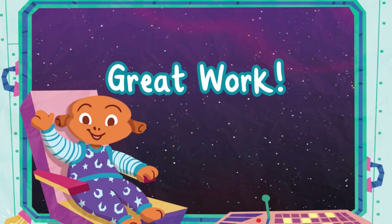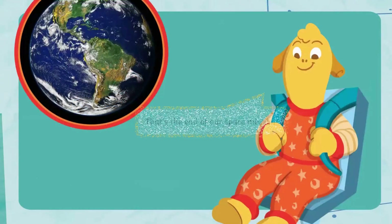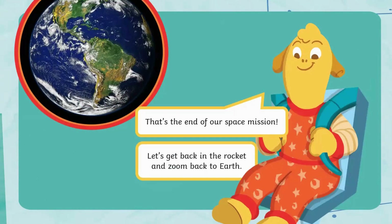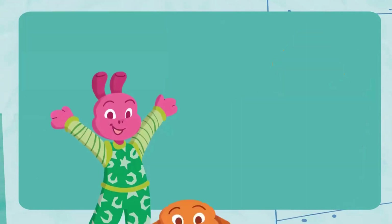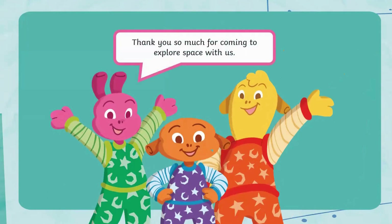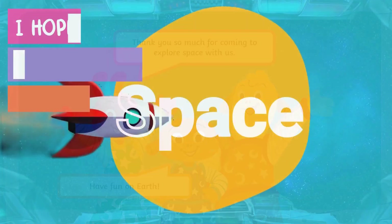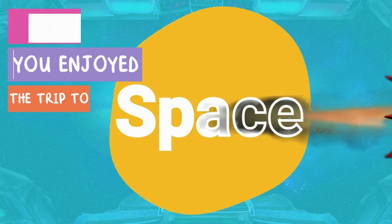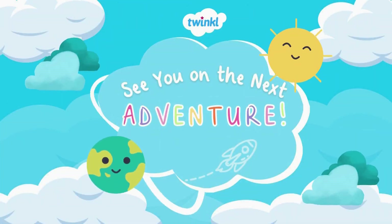Great work! That's the end of our space mission. Let's get back in the rocket and zoom back to Earth. Thank you so much for coming to explore space with us. Have fun on Earth. I hope you enjoyed the trip to space. See you on the next adventure.